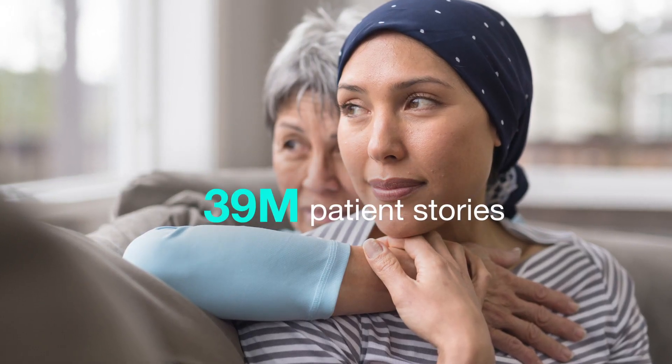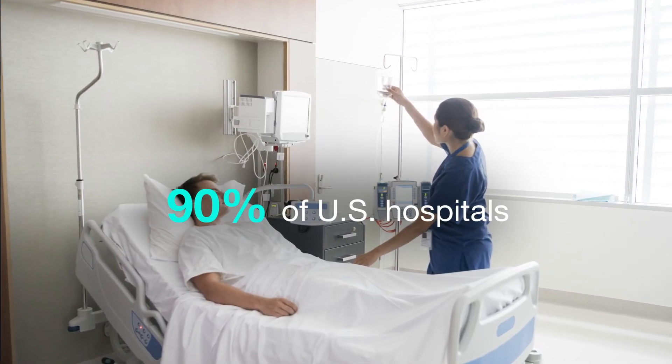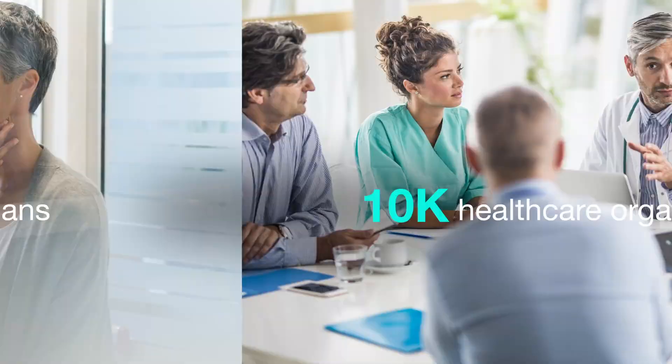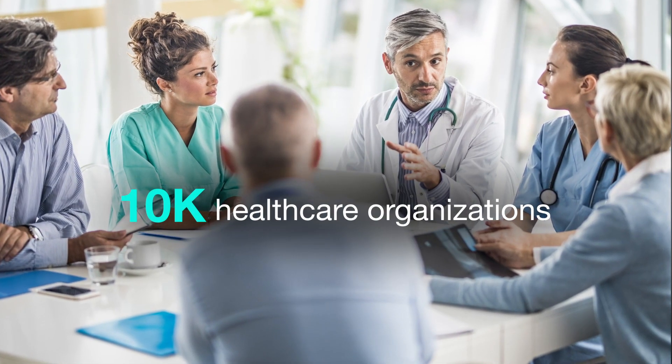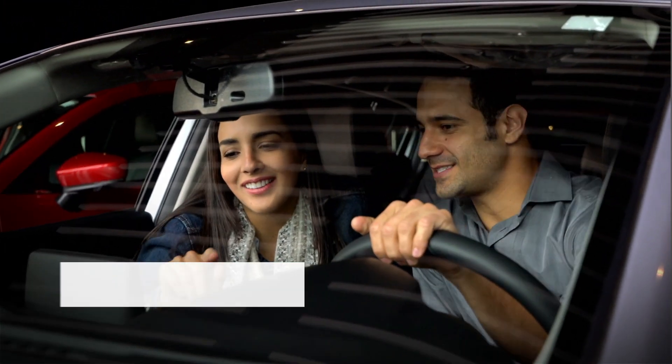It's a future made possible by combining decades of healthcare experience driving clinical, quality, and financial outcomes, with Nuance's experience across industries. Beyond healthcare, Nuance AI innovations benefit millions of people through their everyday lives.